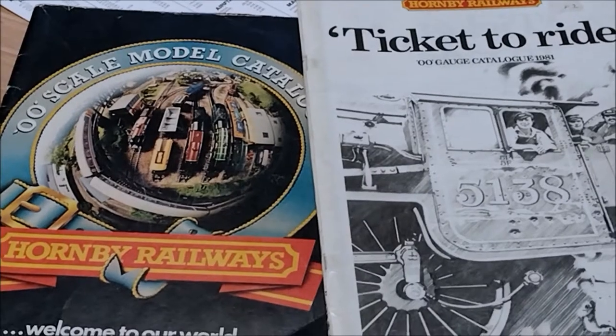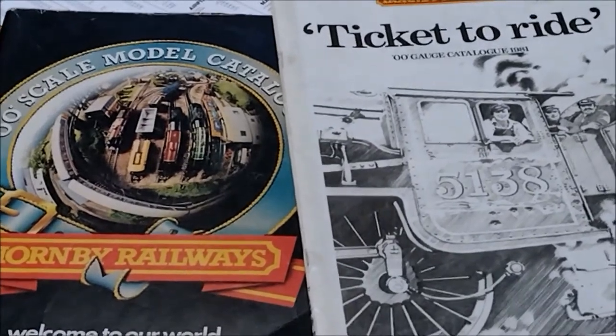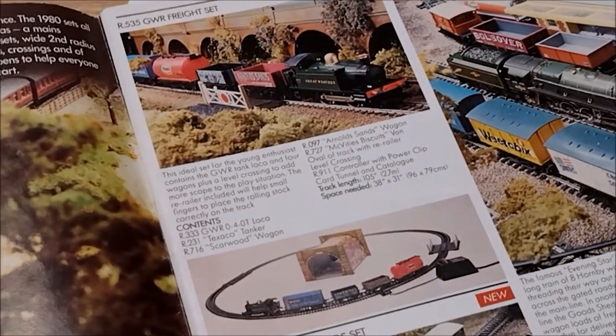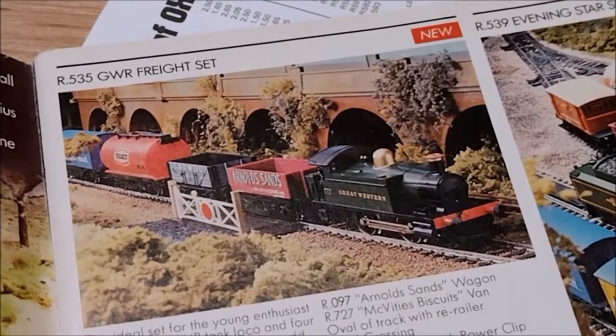That's two fine catalogues right there — Hornby Railways 1980 and Hornby Railways 1981. In the 1980 catalogue it's the first sight of the R535 GWR Freight Set, brand spanking new for 1980.